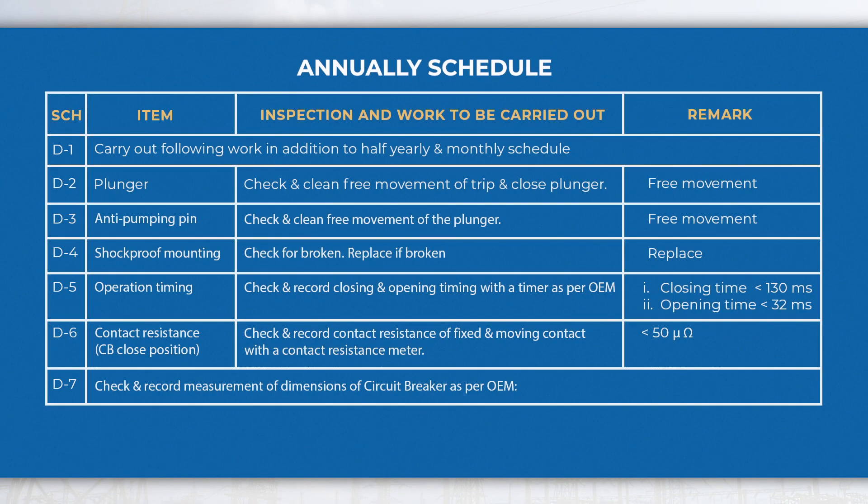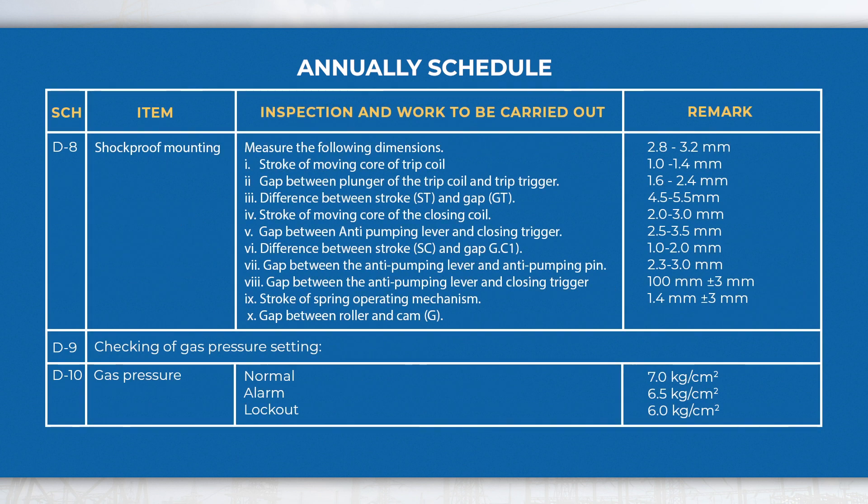In the annual schedule, perform activities like checking the plunger for free movement, measuring the operating time and contact resistance, checking gas pressure, etc., in addition to half-yearly and monthly schedule activities.